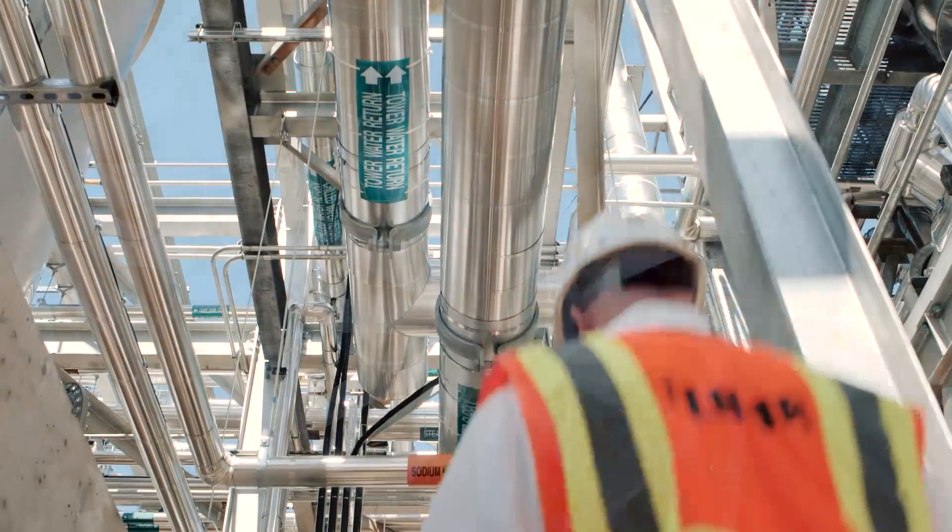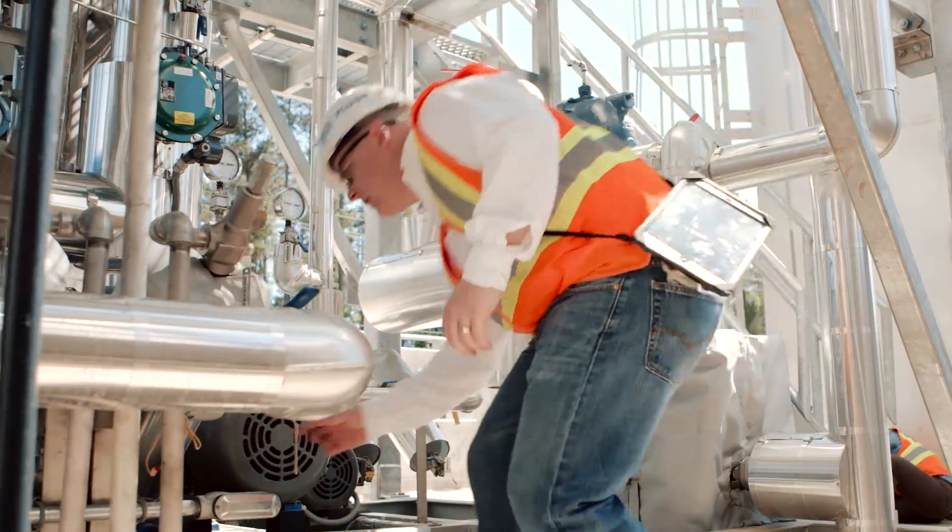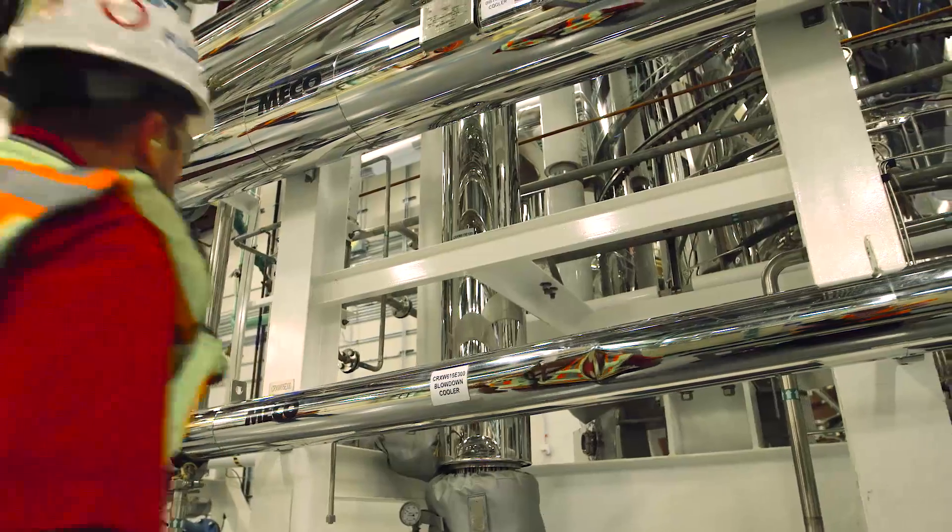Critical to this facility, there was over 300,000 feet of pipe, including over 100,000 feet of hygienic piping.